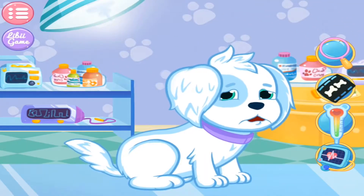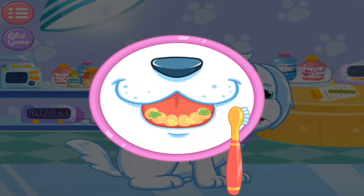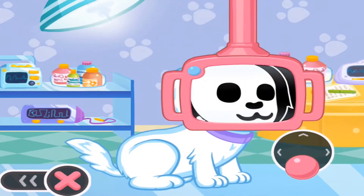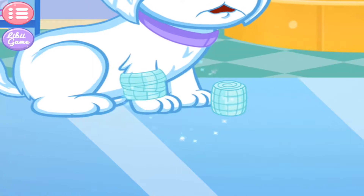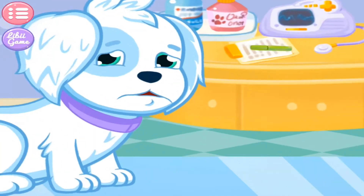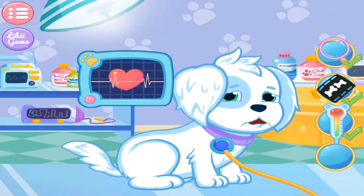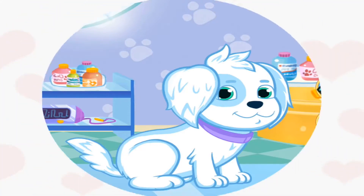Doctor, the puppy seems injured. Can you cure the puppy, please? Let's check if the puppy got sick or not with the Dexter instrument. You found the affected part. Let's fix it now. Yes, an affected part has been fixed. One less affected part left. Please find it out. Good job! The puppy has recovered! Amazing! Thank you!